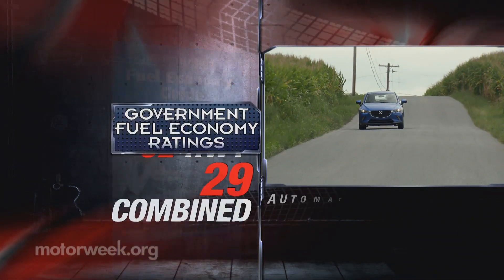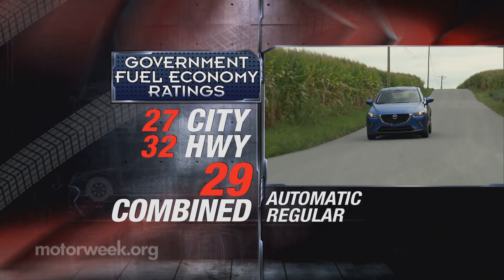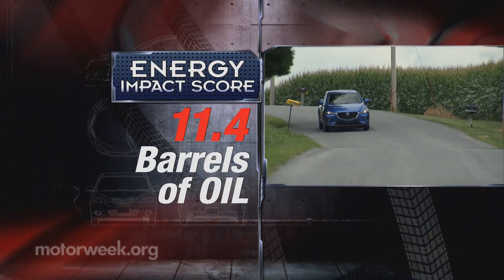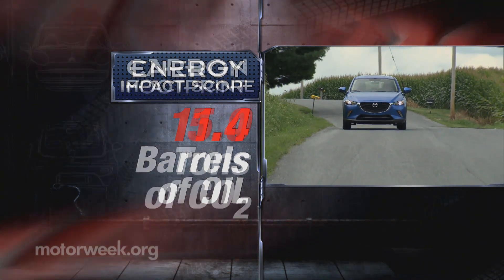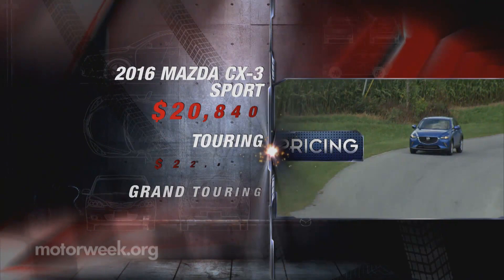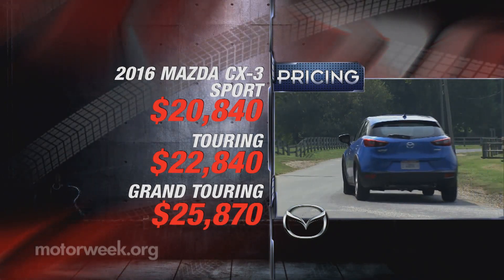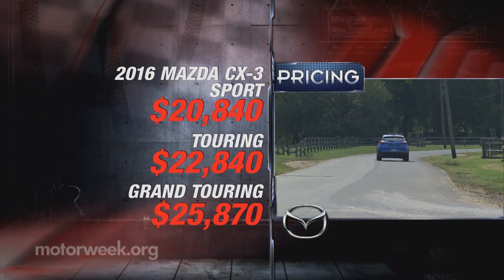Government fuel economy ratings for the all-wheel drive CX-3 are 27 city, 32 highway, and 29 combined, which we almost reached at 28.8 miles per gallon of regular. The energy impact score is much better than average, with oil consumption at 11.4 barrels yearly and CO2 emissions of 5.0 tons. Pricing starts at $20,840, and a Mazda 3 starts about a grand lower, though top grand touring trims are priced very similar.